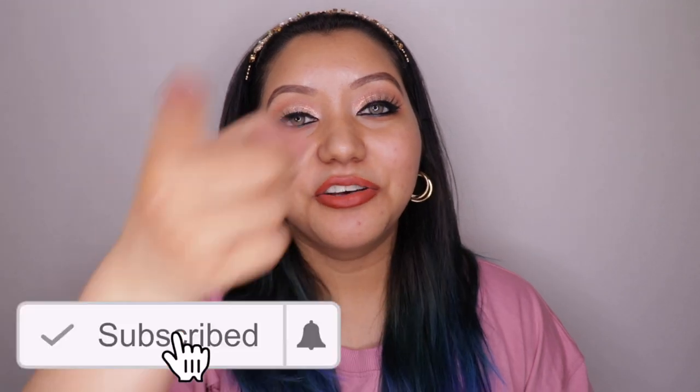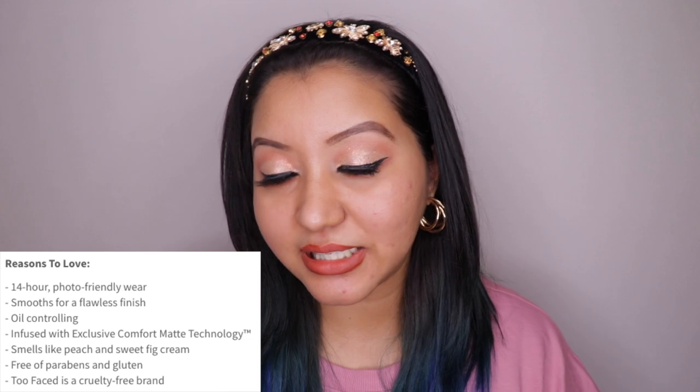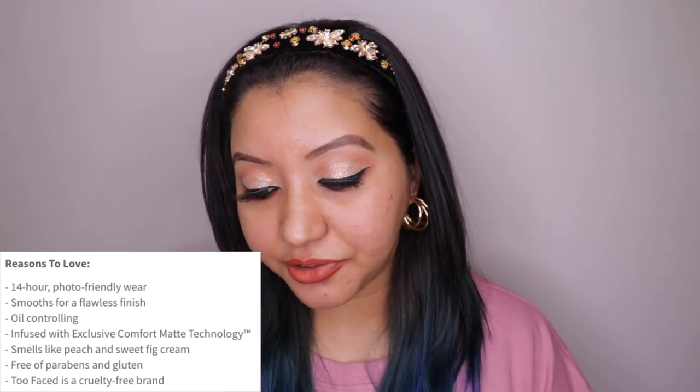Don't forget to hit the subscribe button and the bell icon to get notified whenever I upload. Now let's jump into the video! The product claims it is a 14-hour photo-friendly wear, smooth for a flawless finish, oil-controlling, infused with exclusive Comfort Matte technology, smells like peach and sweet fig cream, free of parabens and gluten, and it is a cruelty-free brand — which all sounds amazing.